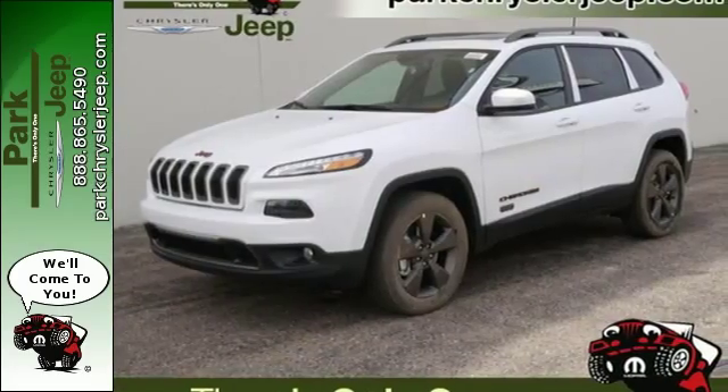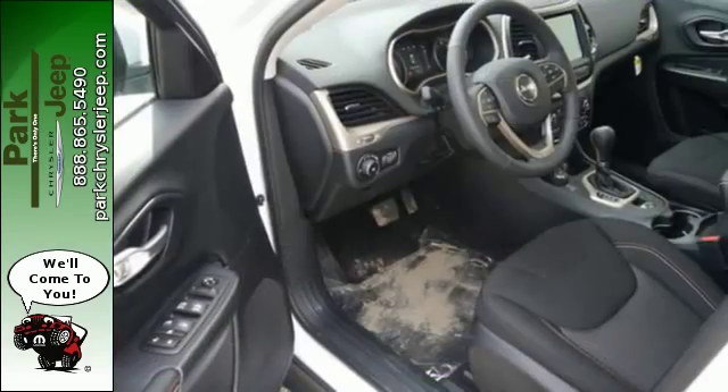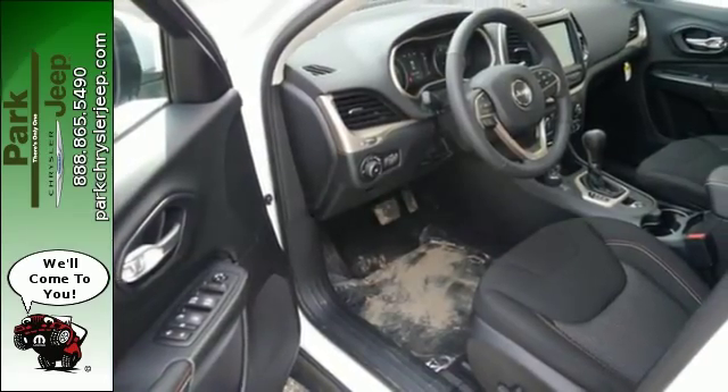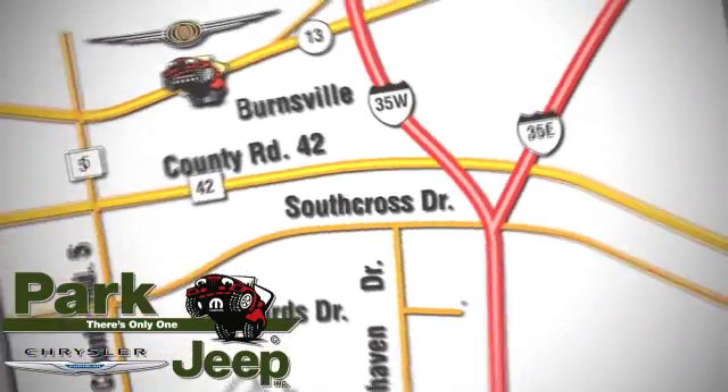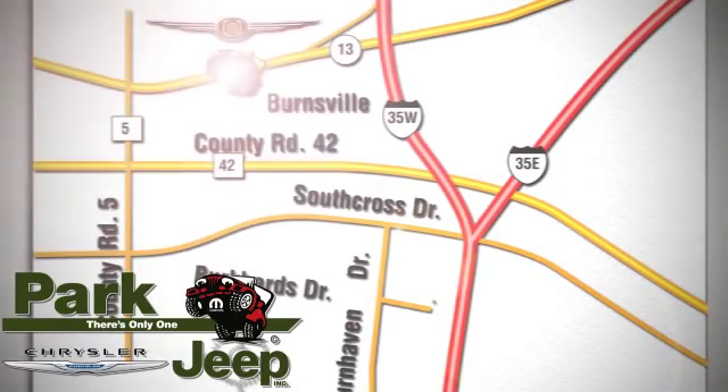Be part of the Jeep legend while creating your own. Take this Cherokee for a test drive. Discover Park Chrysler Jeep today. We're conveniently located at 1408 West Highway 13 in Burnsville, Minnesota, just off 35W.